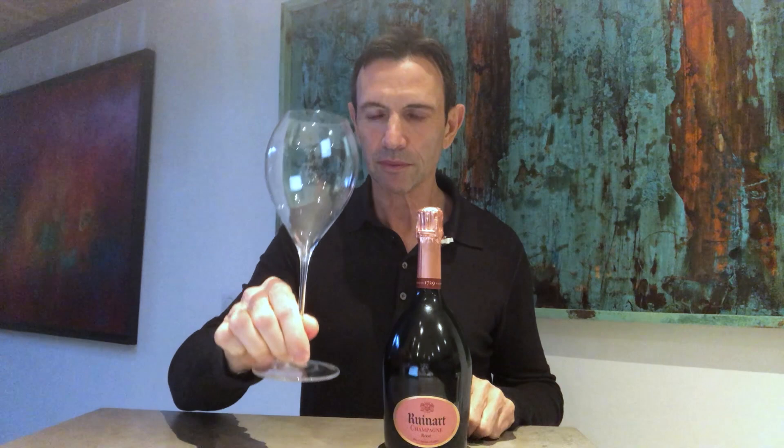What does Ruinart Rosé taste like? Well, let's open a bottle. But first — glassware. Extremely important. We favour this tulip-shaped glassware: imagine a hybrid between the narrow flute, which needs to be avoided, and a regular wine glass. This tulip shape is perfect for Champagne.